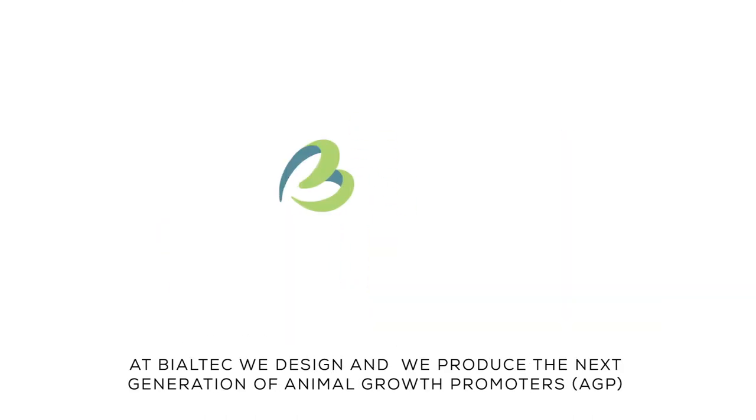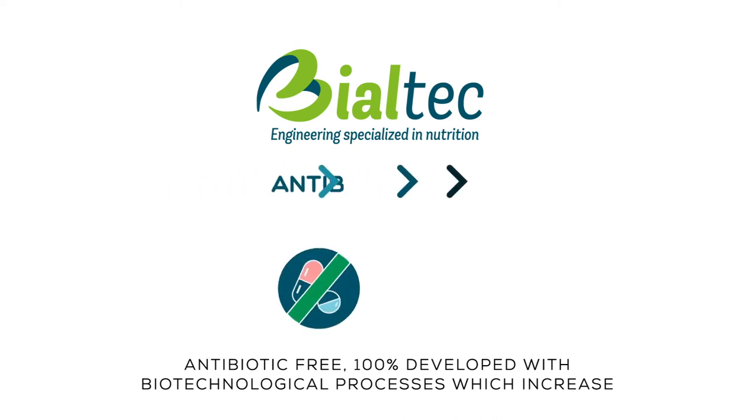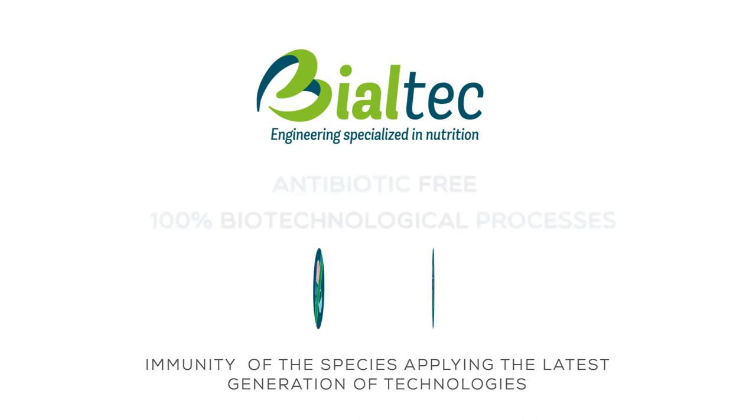At Biotech, we design and produce the next generation of Animal Growth Promoters — AGP — antibiotic-free, 100% developed with biotechnological processes, which increase the immunity of the species, applying the latest generation of technologies.